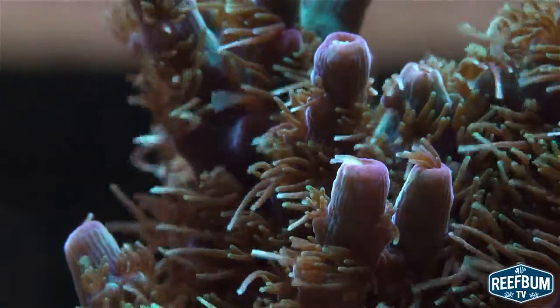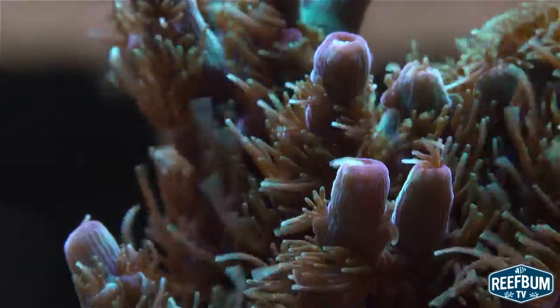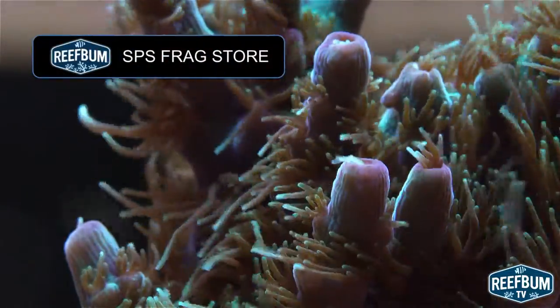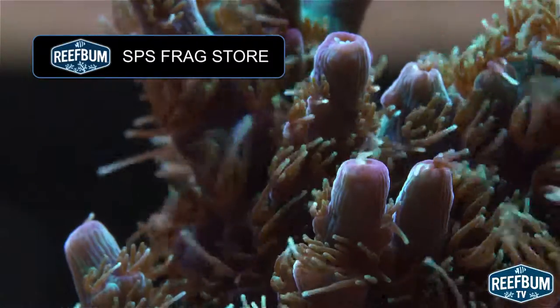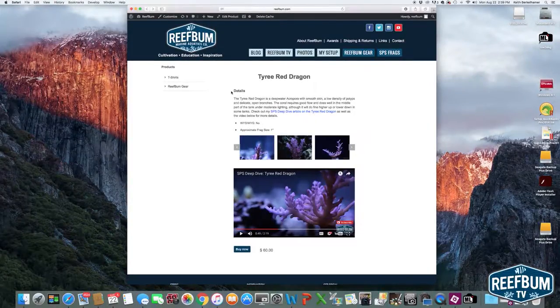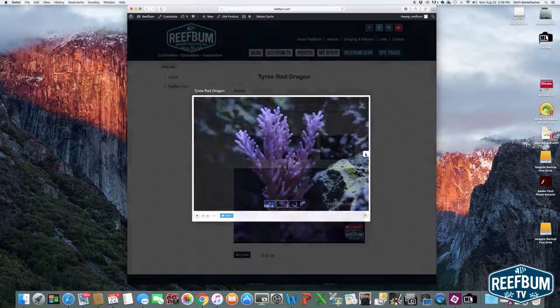Interested in adding premium SPS corals such as this one to your reef tank? If so, please click on this link to visit my SPS Frag Store on ReefBum.com to see the latest frags available for sale. You will find details on how to care for each frag, feature articles, pictures, as well as videos.